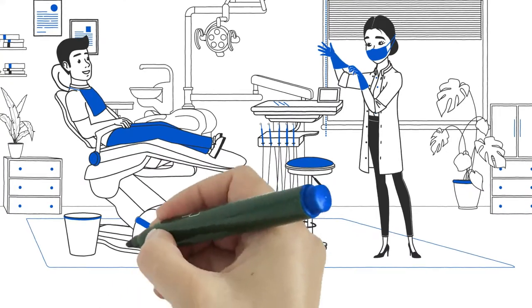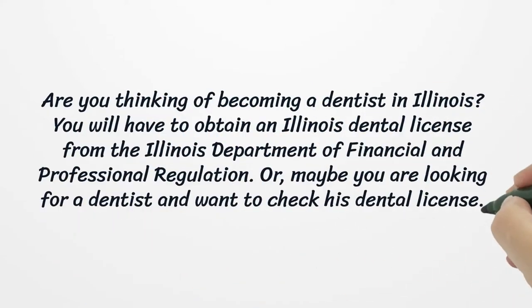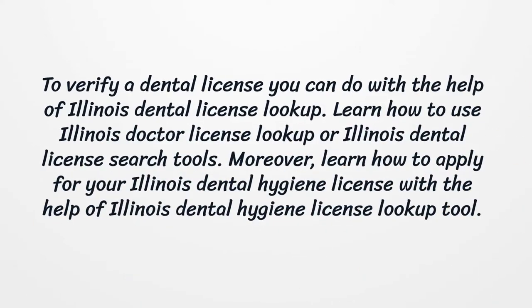Illinois Dental License. Are you thinking of becoming a dentist in Illinois? You will have to obtain an Illinois dental license from the Illinois Department of Financial and Professional Regulation. Or, maybe you are looking for a dentist and want to check his dental license. To verify a dental license, you can do so with the help of the Illinois Dental License Lookup. Learn how to use the Illinois Doctor License Lookup or Illinois Dental License search tools.